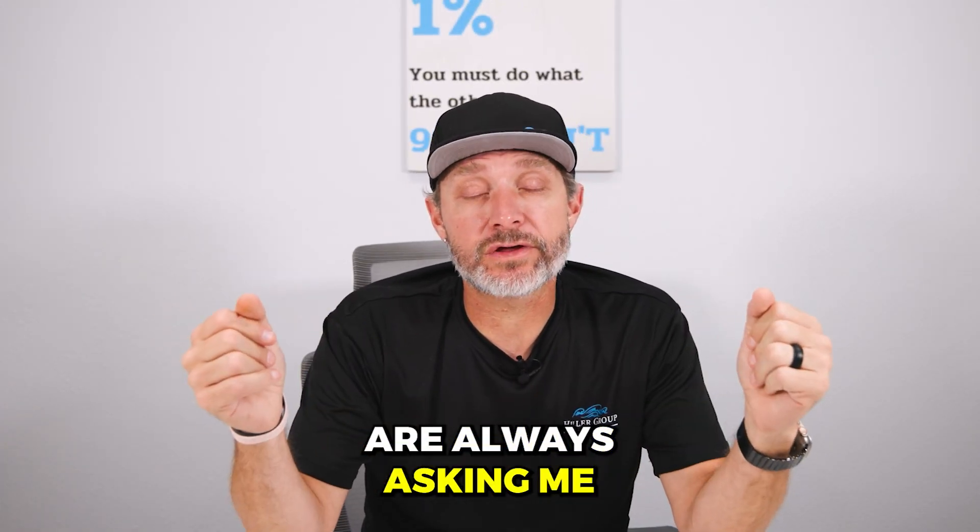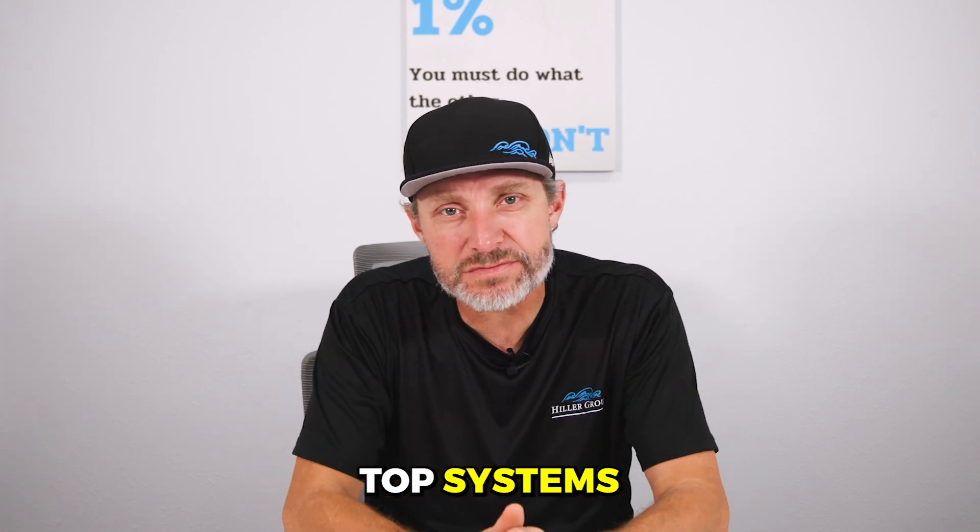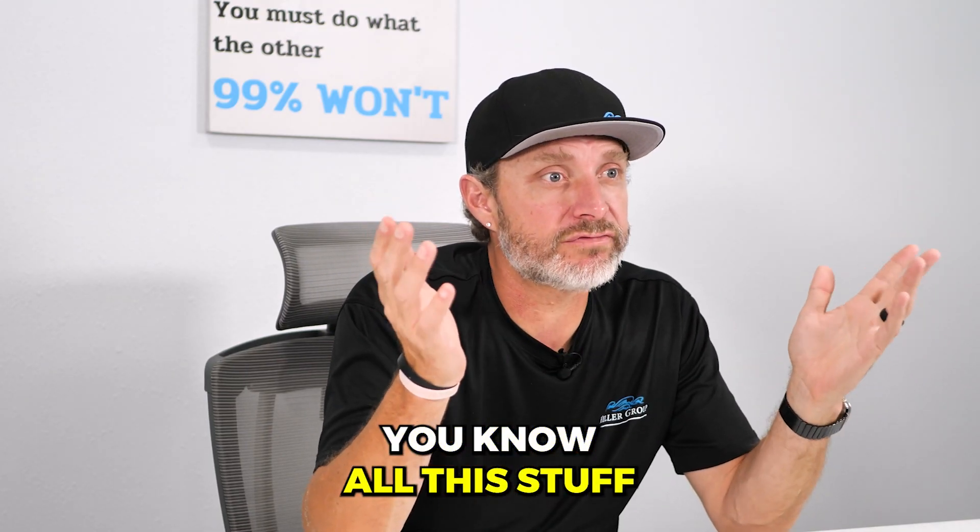New agents in real estate are always asking me, what are the top things I need to do to get started? What are the top systems I need? The top tools? All the stuff in real estate.